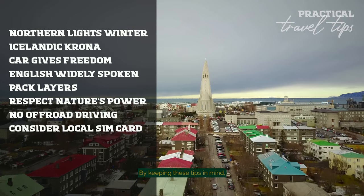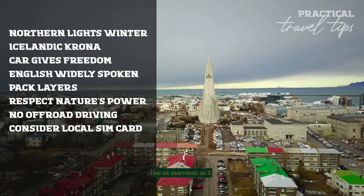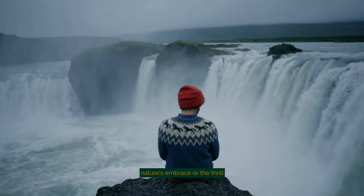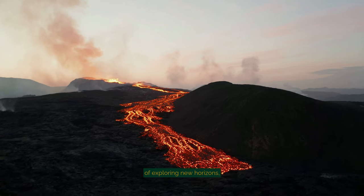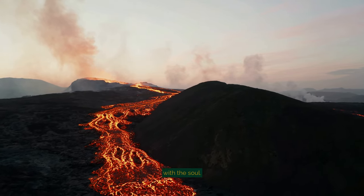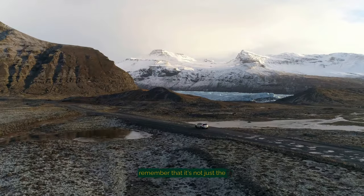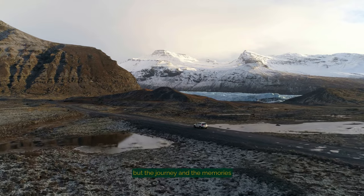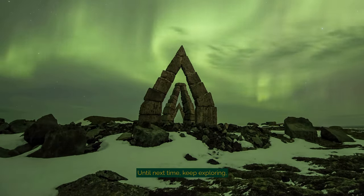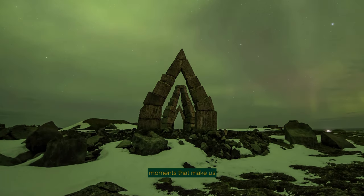By keeping these tips in mind, your journey through Reykjavik and the wonders of Iceland will be as seamless as it is breathtaking. Whether you're seeking solace in nature's embrace or the thrill of exploring new horizons, Iceland offers an experience that resonates deeply with the soul. As you plan your adventure to this land of fire and ice, remember that it's not just the destinations that count, but the journey and the memories you create along the way. Until next time, keep exploring, keep dreaming, and remember — it's the priceless moments that make us truly wealthy.